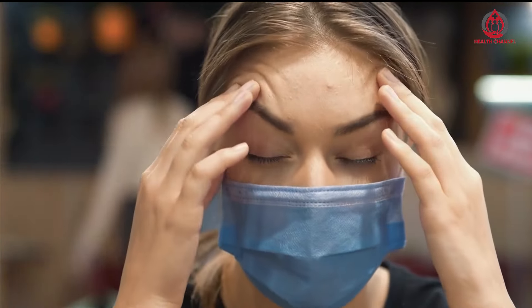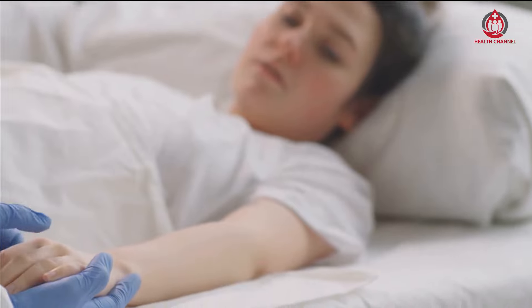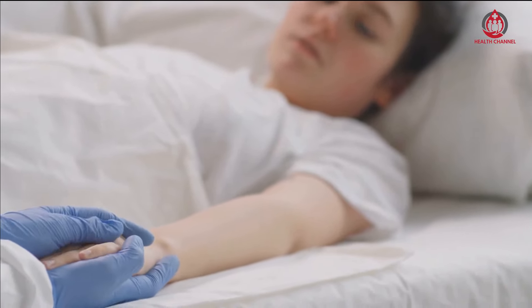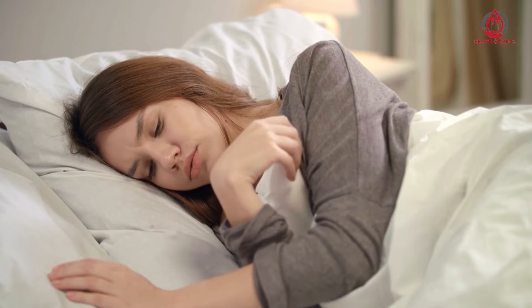Tomato juice: Growing evidence suggests that drinking at least one glass of tomato juice each day can promote your overall heart health. Researchers found that a daily cup of unsalted tomato juice improves systolic and diastolic blood pressure and LDL cholesterol.